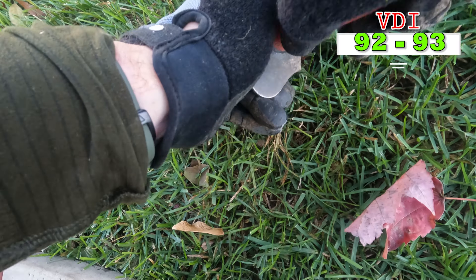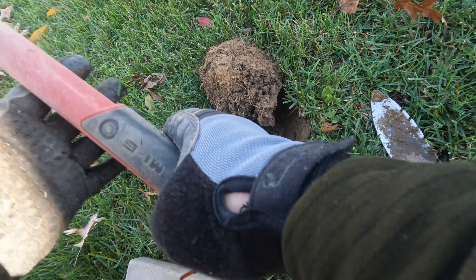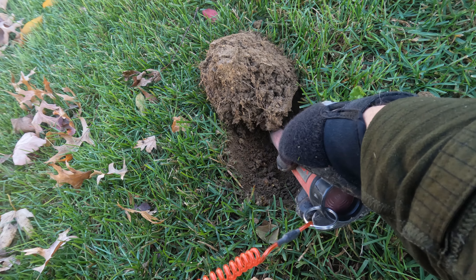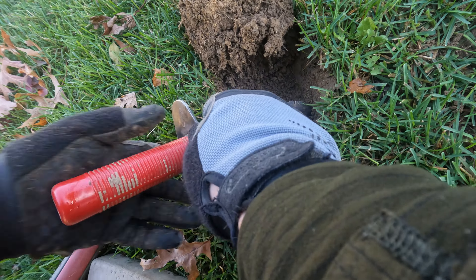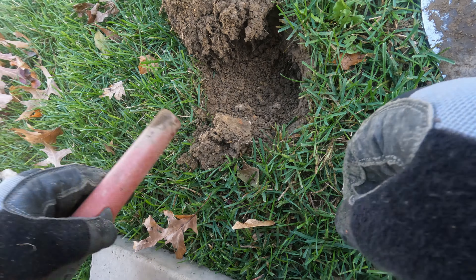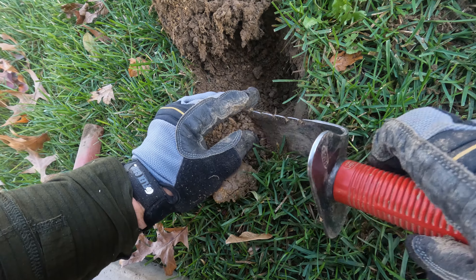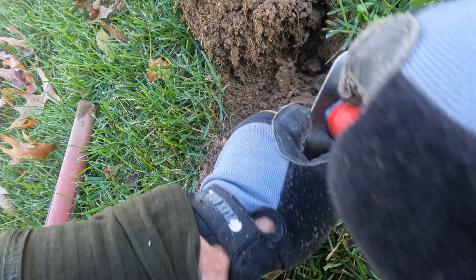I'm still up against the road here and I got a nice 92 signal. Let's see what we got - it's still in the hole.